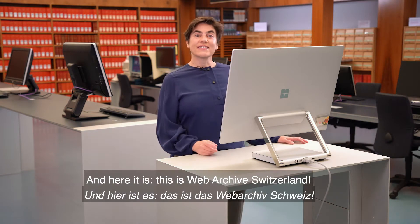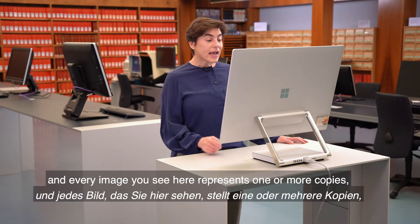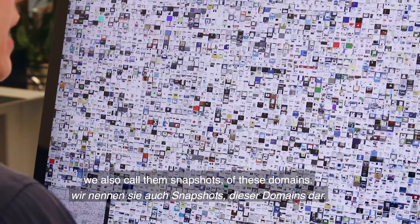And here it is. This is Web Archive Switzerland. Today, the collection numbers more than 15,000 domains and every image you see here represents one or more copies — we also call them snapshots — of these domains.